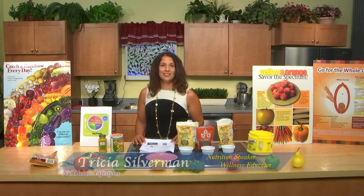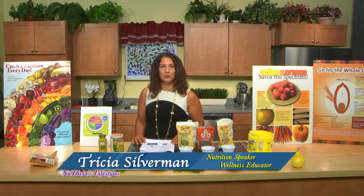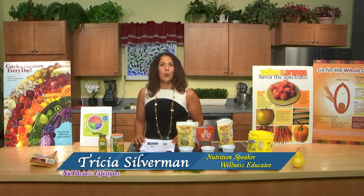Hi everyone, I'm Trisha, your nutritionist for the time we have together today. I'm a registered dietitian, a fitness instructor, and a wellness coach. Today's topic is 'Food for Thought: Superfoods to Boost Memory and Mental Functioning.'